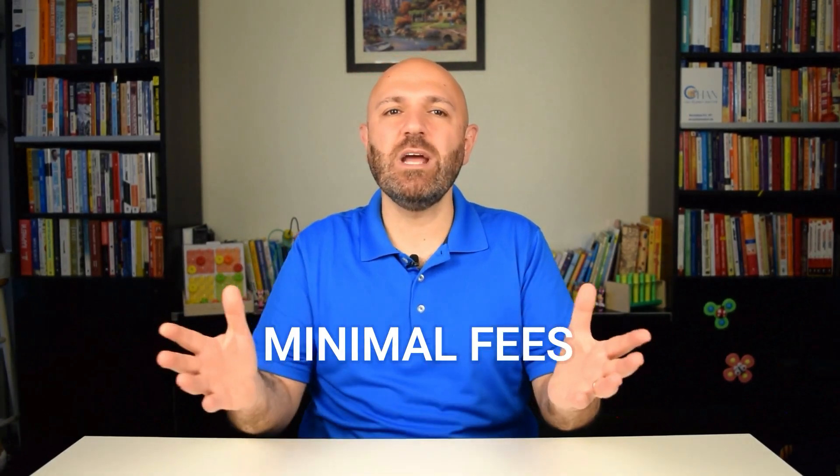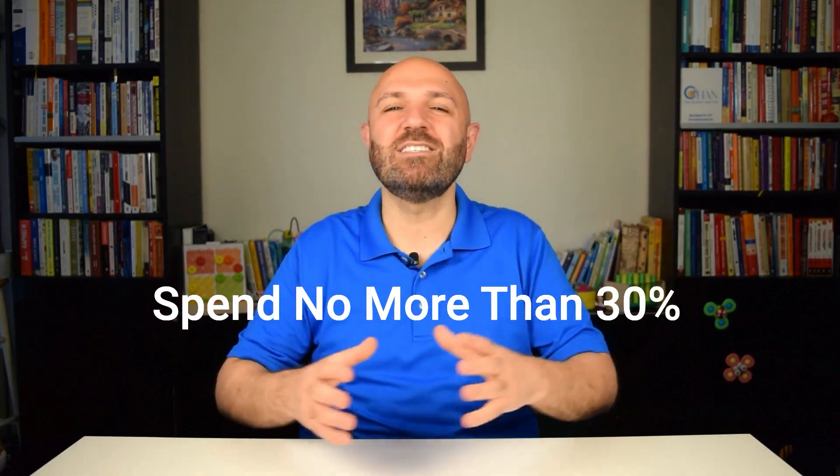Ideally, look for a secured credit card without any annual fee. If it does carry a fee, ensure it is minimal — such as $20 or $30 annually. Avoid cards that charge high annual maintenance fees, as those issuers may be capitalizing on your financial situation. Once approved, use the card responsibly: aim to spend no more than 30 percent of your available credit limit and pay off the entire balance every month.